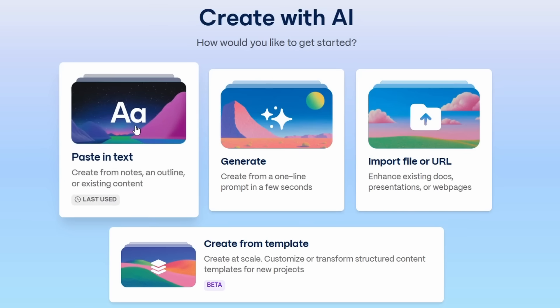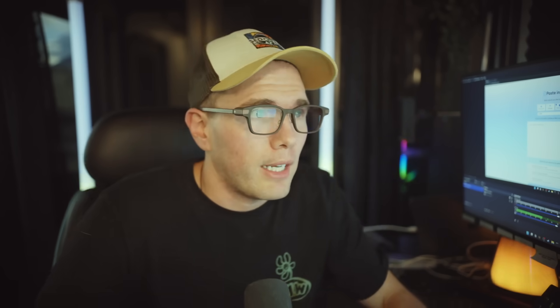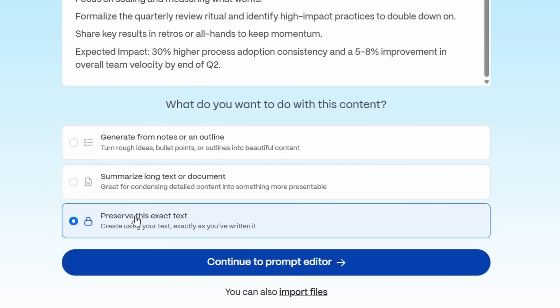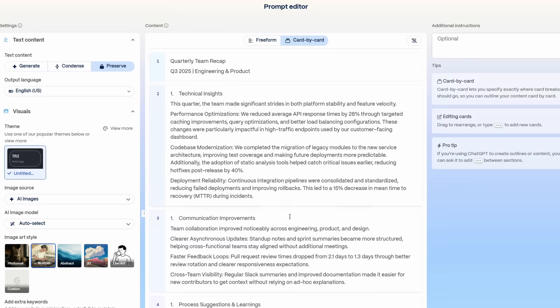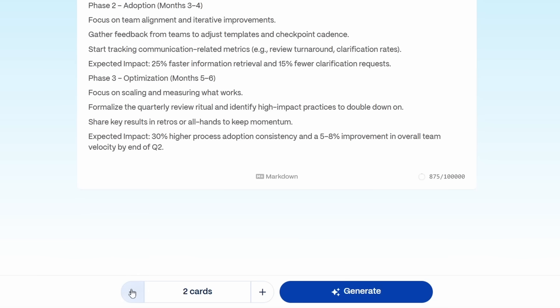We'll head on over to gamma.app and create a new one, pasting in some plain text. You could make a presentation for your boss, a web page document — whatever you think would be most impressive to them. That's the whole point: to look impressive, as if you really care and are loyal and invested. We'll just paste all that in there. You can actually have it generate notes from your notes, summarize what you paste in, or preserve exactly what you paste. So you'll see over here it puts it into a few different cards.